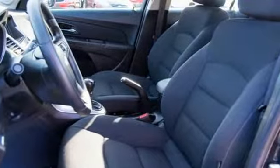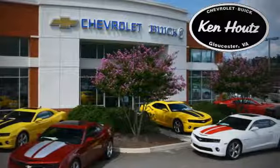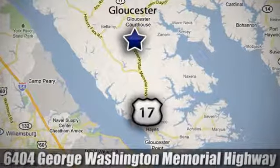Chevy, 100 years of icons. See it for yourself when you take it for a test drive. We hope you enjoyed this virtual walk around at Ken Hout's Chevrolet Buick, conveniently located at 6404 George Washington Memorial Highway in Gloucester, Virginia.